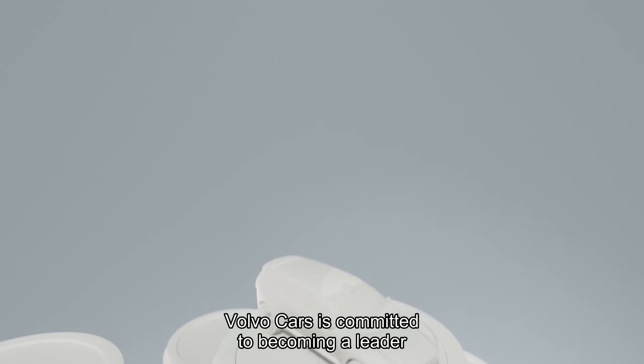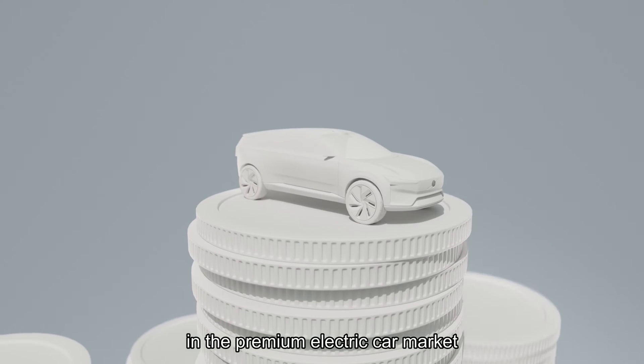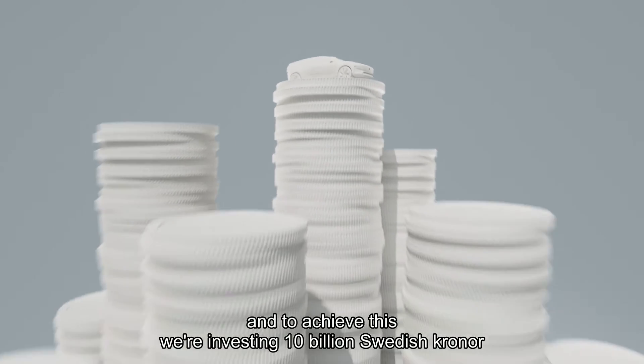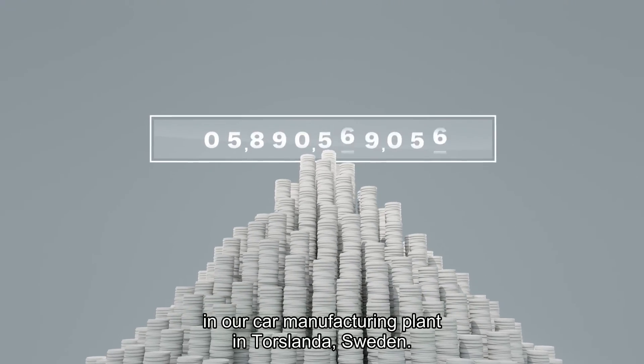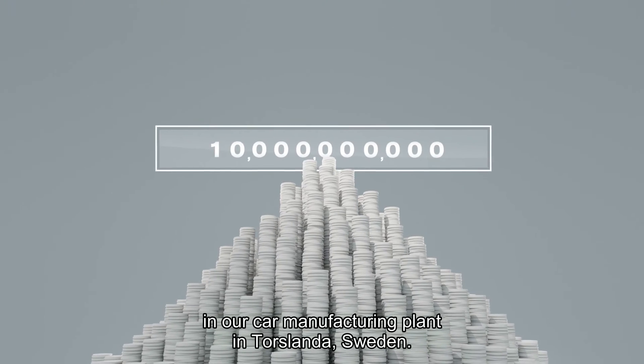Volvo Cars is committed to becoming a leader in the premium electric car market. And to achieve this, we're investing 10 billion Swedish kronor in our car manufacturing plant in Torslanda, Sweden.